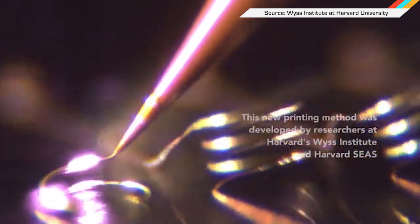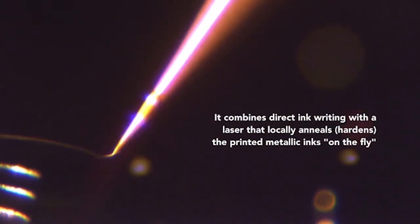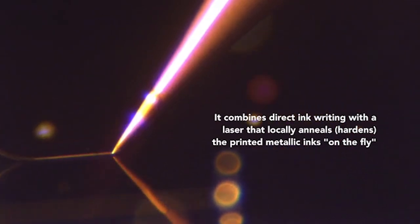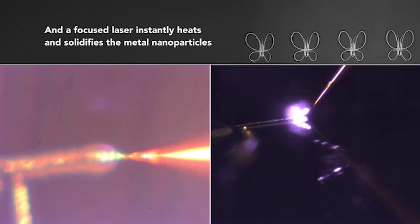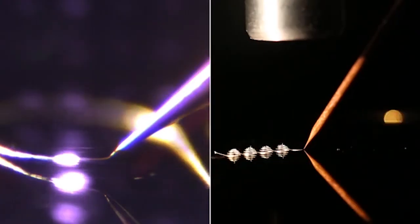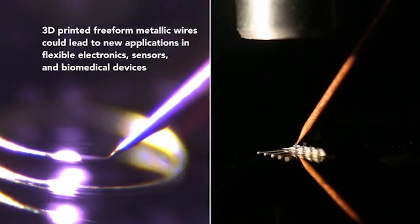This ain't your daddy's 3Doodler. A team of researchers from Boston University have figured out how to 3D print metals using a very similar technique. Their system extrudes silver nanoparticles from a printhead and then hits it with a quick laser burst to instantly solidify the material. And since they're made of silver, the resulting strands are electrically conductive.